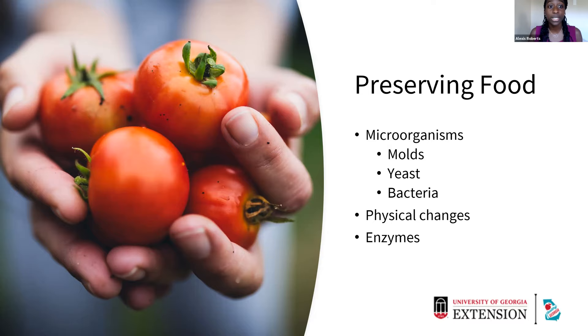With molds and yeast, they're most likely going to grow on high acid foods like fruits and tomatoes, and they can also grow in low acid foods, which are going to be our vegetables and our meats. Luckily these are destroyed at about 140 degrees Fahrenheit, up to about 190 degrees. Then we have bacteria, which can be really harmful and grows most rapidly. Bacteria can grow in high moisture environments and prefers low acid foods. We know that heating to at least about 240 degrees will destroy most harmful bacteria that can produce harmful toxins.